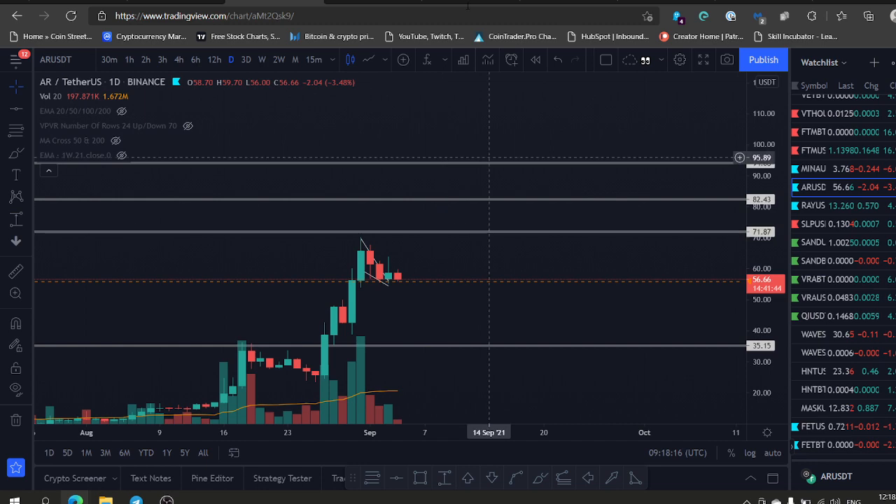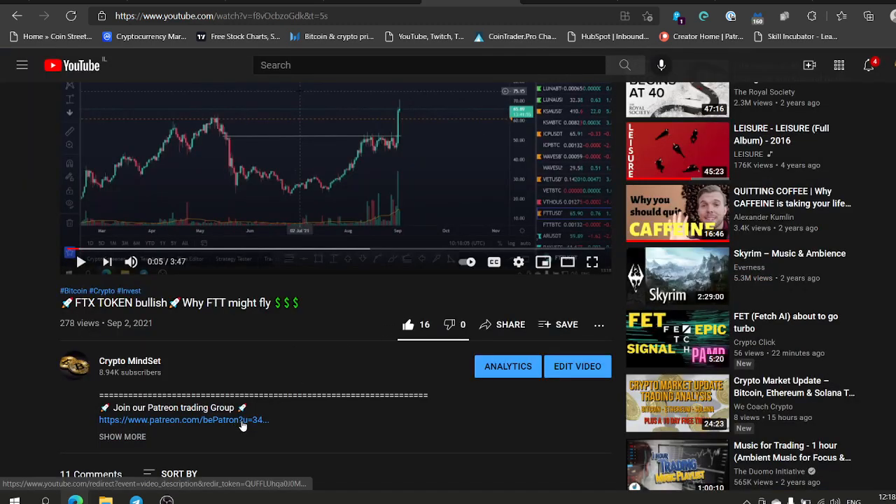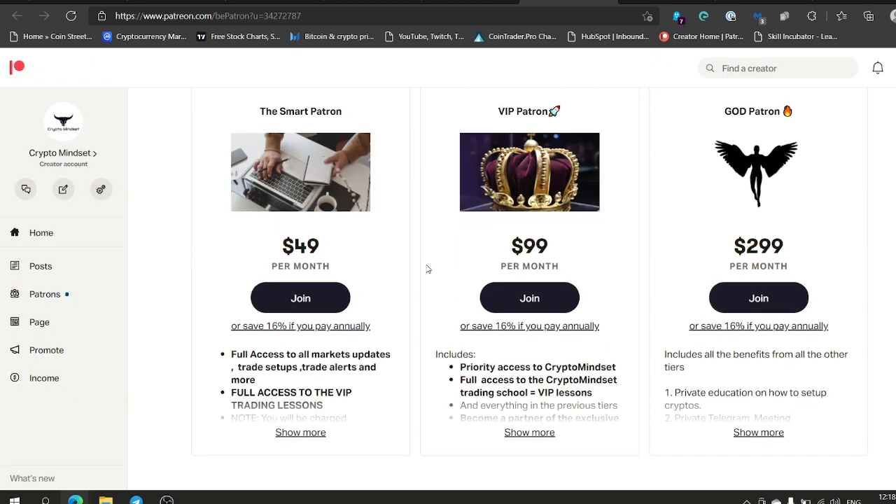Anyway guys, if you wanna join our trading group, stop the video and click on the link in the description. Join us in the trading group — you can try the first month for $50. You get market updates every day, trade alerts every day, anything you need, unlimited support. Join us — see you in the next one, cheers!